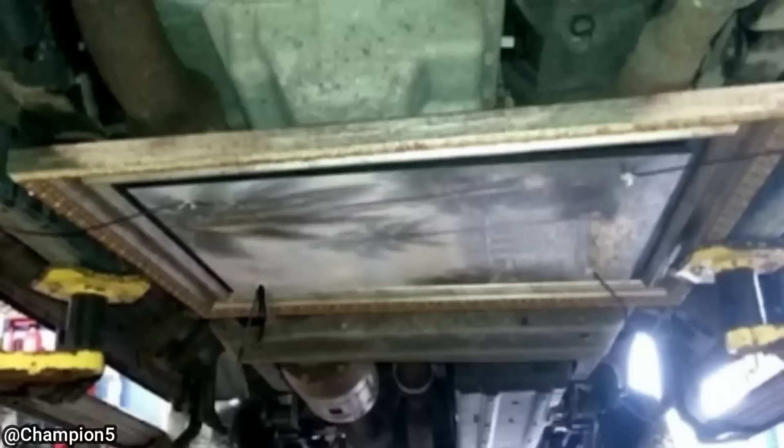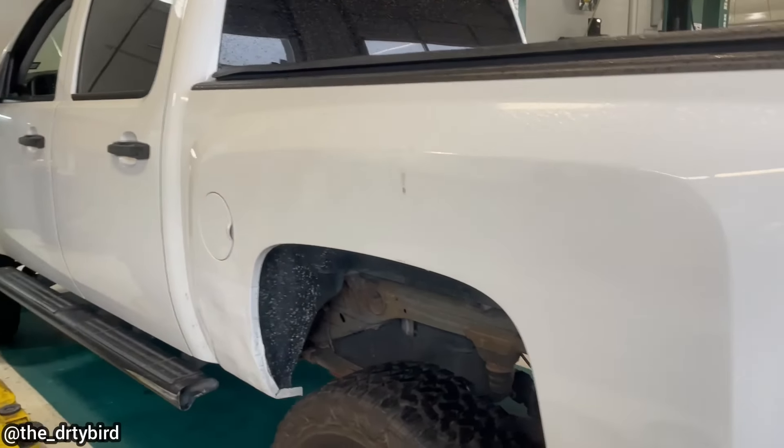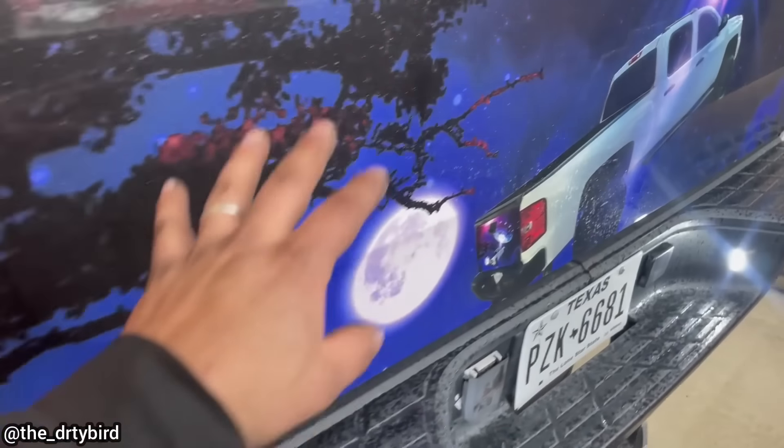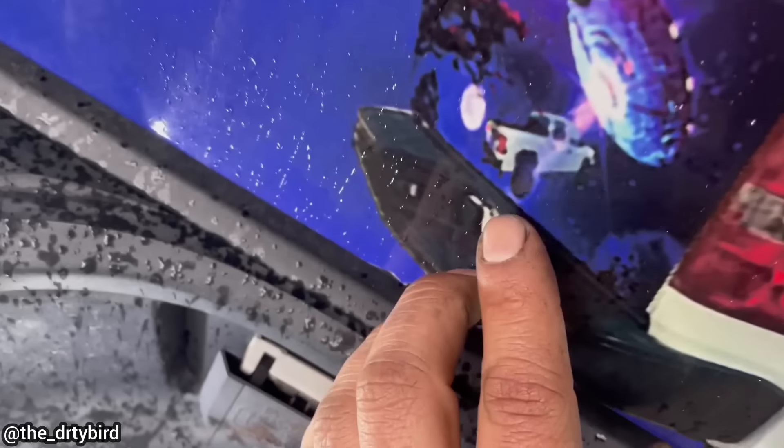When this vehicle was in for a service, the technician noticed a large painting underneath this F-250. And on the back of the truck was a picture on the tailgate of the truck with the painted tailgate — with the truck with the painted tailgate.